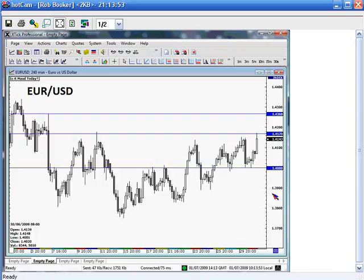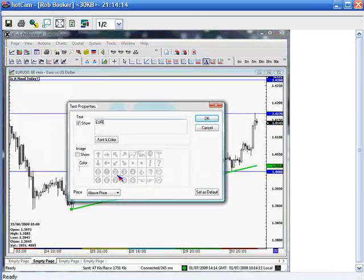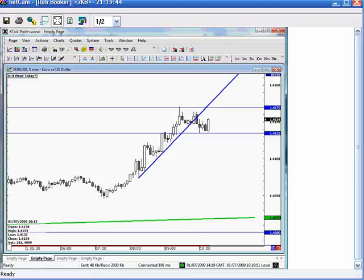Did the ADP jobs report come out today? I don't even know if there are any companies left for ADP to process payroll for, and there certainly won't be any Forex companies anytime soon. Now, let's consider the alternative. If we don't close today above 41.50 to 41.70, then we are looking at a possibility that this currency pair could come back down lower.